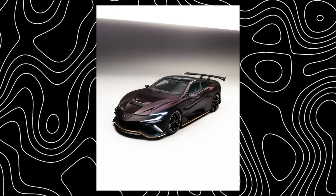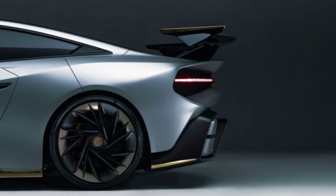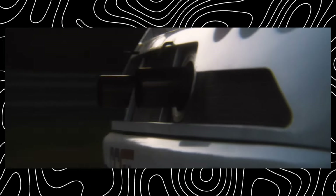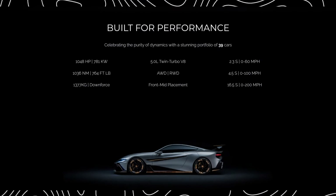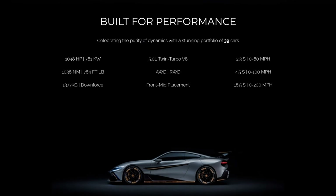But don't get fooled by the luxury. This is still a hypercar at its core. The Naren boasts a bespoke twin-turbocharged 5.0-liter V8 engine that pumps out a mind-blowing 1,048 horsepower. That translates to a 0-60 mph acceleration time of just 2.3 seconds, putting it right up there with the fastest cars on the planet. Naren claims the Hypercoupe can achieve a top speed exceeding 250 miles per hour. Now, these are just manufacturer claims, but if they hold true, we're looking at a serious contender for the hypercar crown.